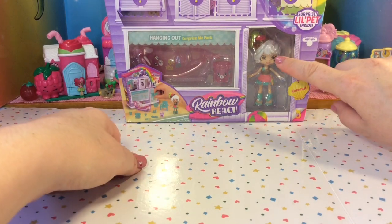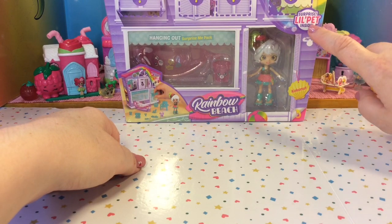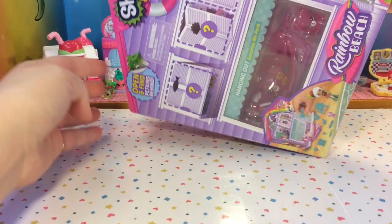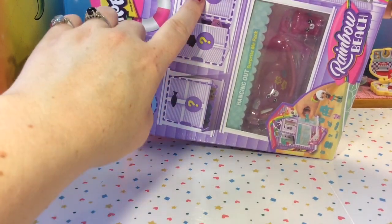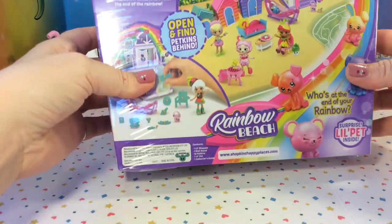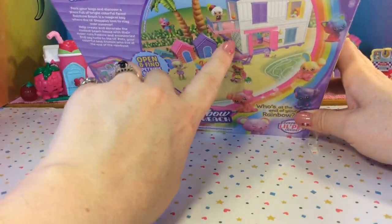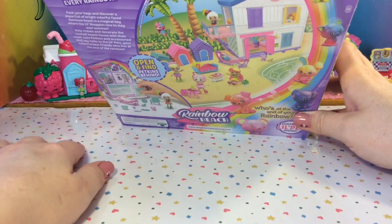Inside is our little shoppy Coconut, and we'll also be getting a surprise little pet inside. It says open and find our petkins inside, because we'll find some mystery petkins in this pack. On the back you can see the Rainbow Beach House, there is Coconut, and some of the other shoppies that came with this series.